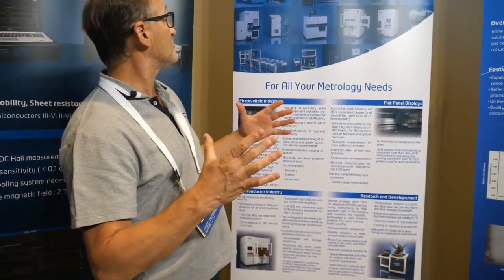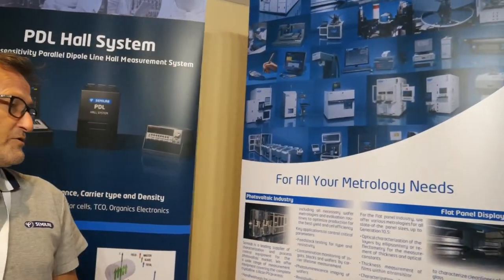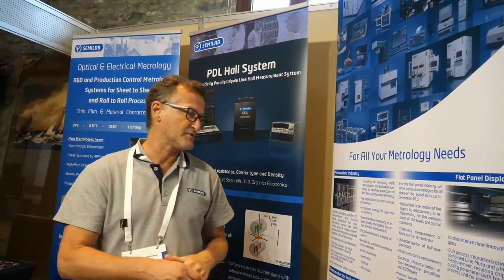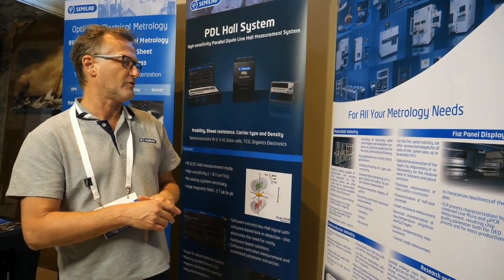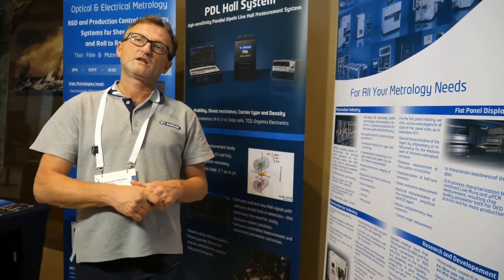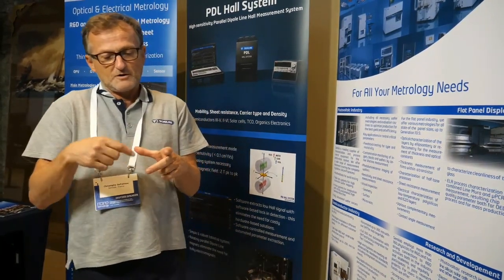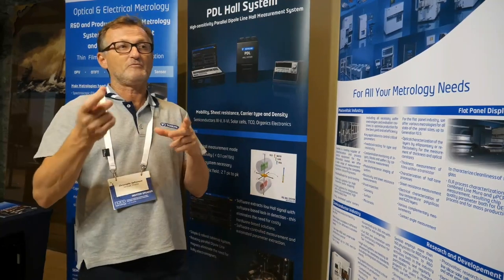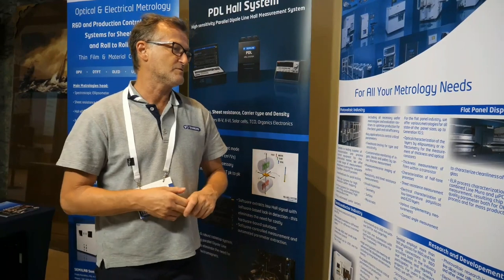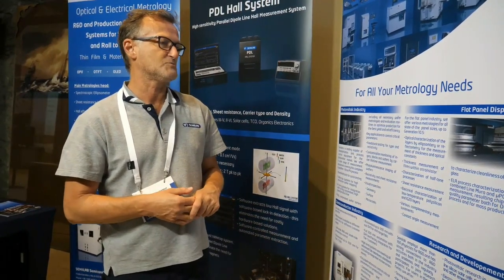We manufacture very large tools like the one pictured here, where the TVs are manufactured. We have many different kinds of metrology tools that can be installed on this platform. So it's a tool that goes into a TV factory? Yeah, exactly. They also produce screens for phones, laptops, and TVs — all kinds of panels. We install characterization platforms like that, with different metrology on the same tool.